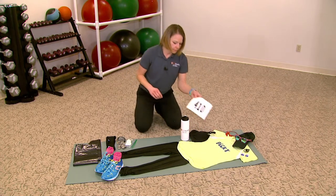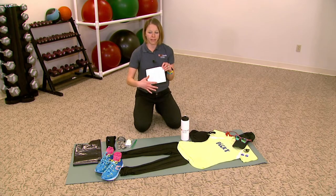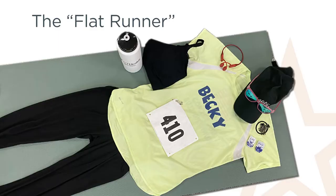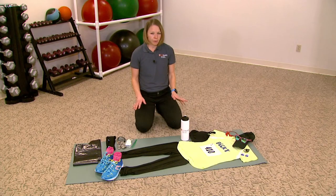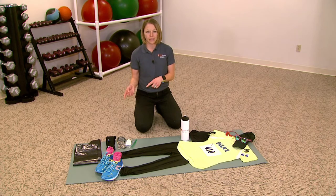Also on your race bib — this is just a generic bib — a lot of race bibs will have the timing device on the back. Make sure you don't remove it, don't bend it, don't alter it in any way because that will affect your ability to be timed for the race. As you're prepping for race week, think about what you're going to eat the night before and the morning of the race.